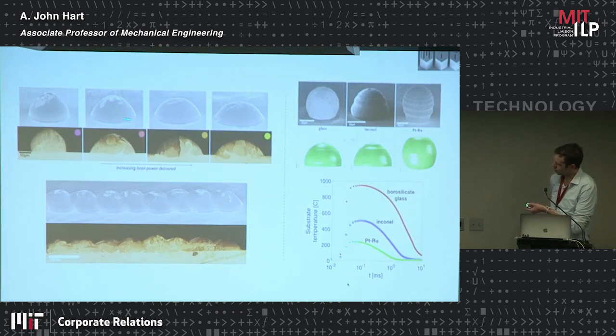This ends up being pretty early-stage proof of concept before you'd want to try to spin it out. But you can see you can print individual dots of metal. These are the same material — the only difference is we increased the laser power, so the hotter drop spreads more and actually melts into the substrate when you print on a metal substrate. Here's a bunch of drops being printed one after the other into a line, and here's our platinum-alloy drops on different substrate materials — glass and Invar — and then the same platinum-ruthenium alloy with some interesting fluid mechanics as the particle freezes.